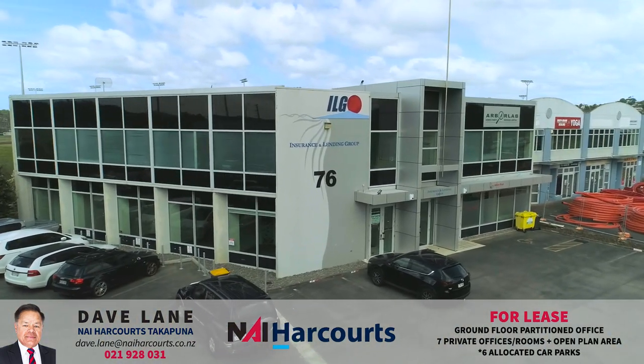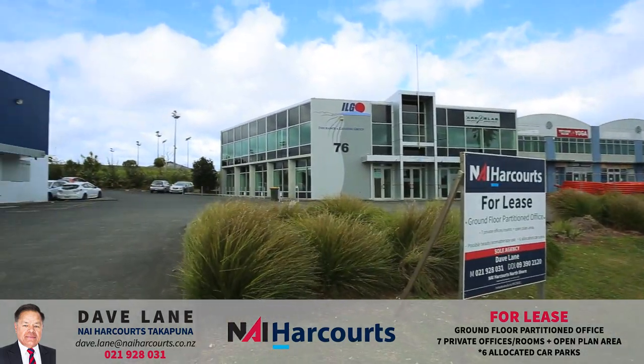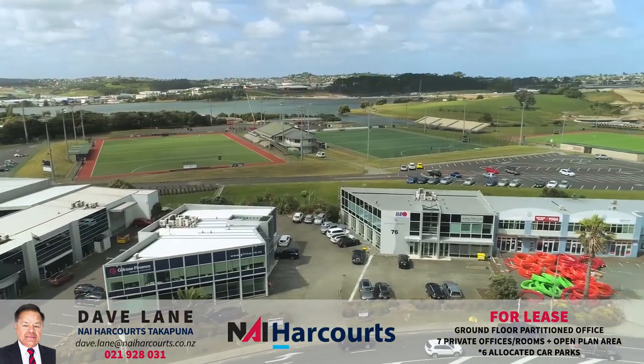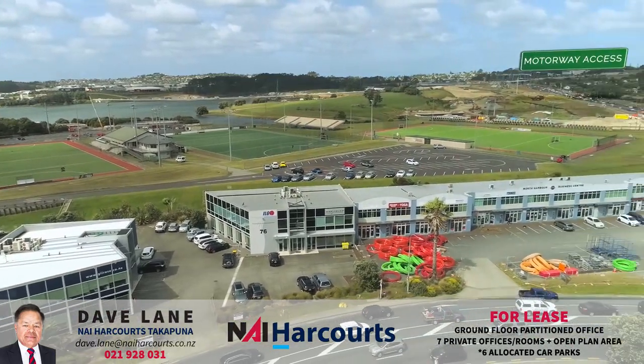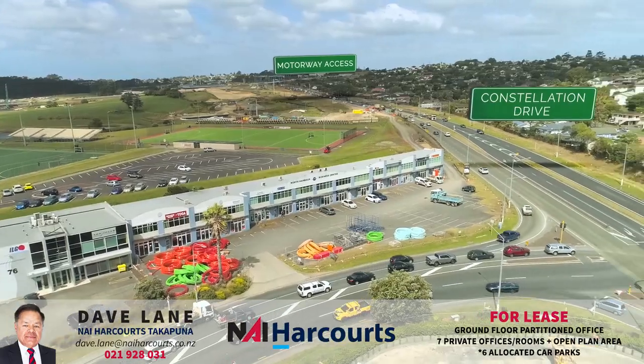NAI Harcourts, offering Unit 5, 76 Paul Matthews for lease. It is ideally located near to Upper Harbour Highway, offering excellent motorway access west, north and south.